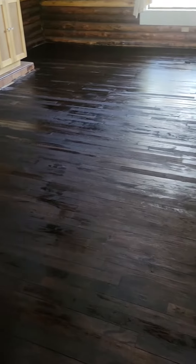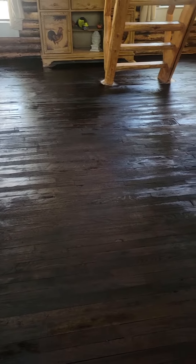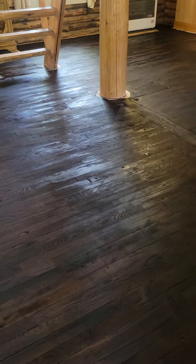Hey everybody, it's Michael from White Mountain Cleaning Systems. I just did 16 different separate sandings on this floor. This is the second coat — we're doing an espresso finish.